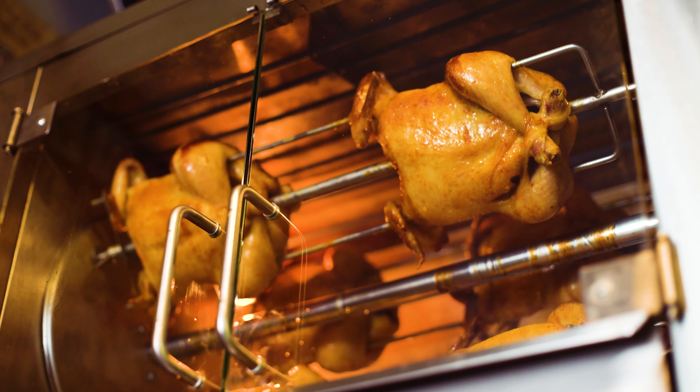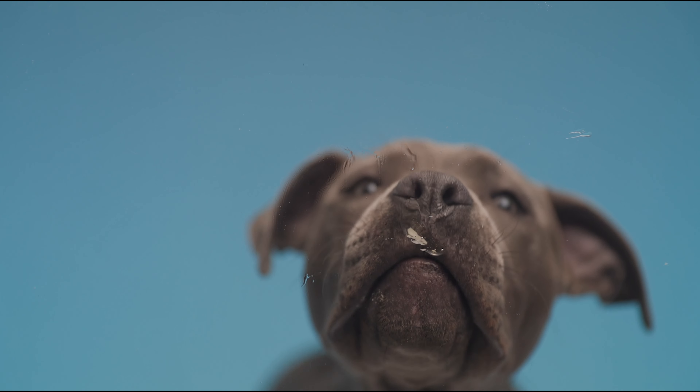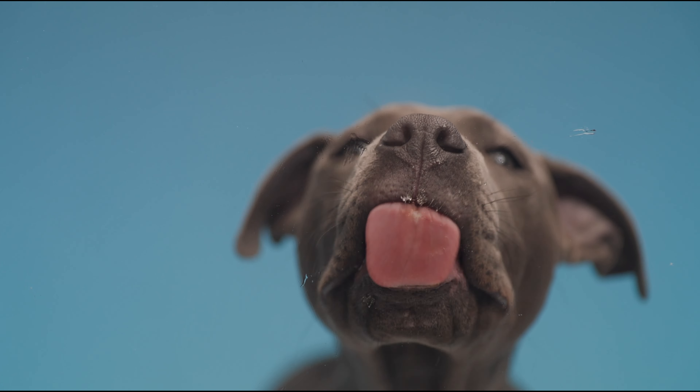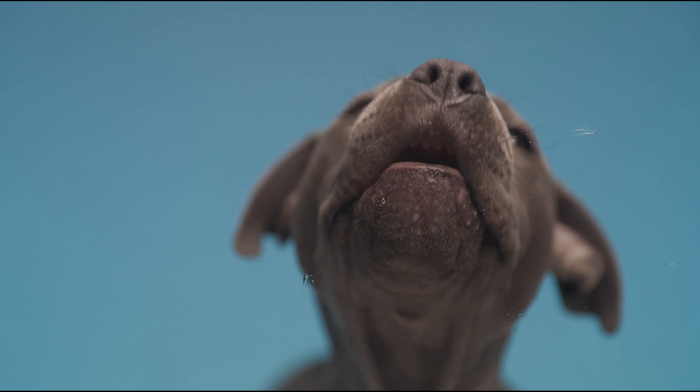If all is well and no signs of relapse, you can start to reintroduce his regular foods. Just feed him really small meals a couple of times a day. And always make sure he has access to plenty of clean water, as he will still be very dehydrated.